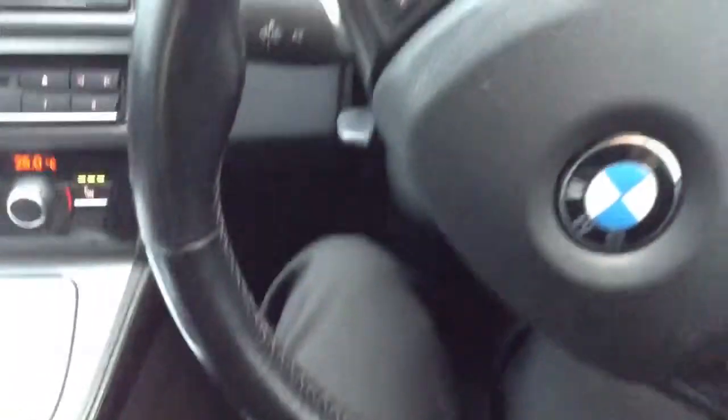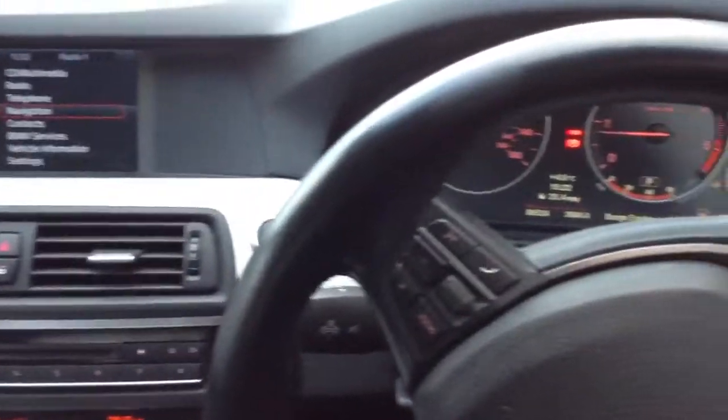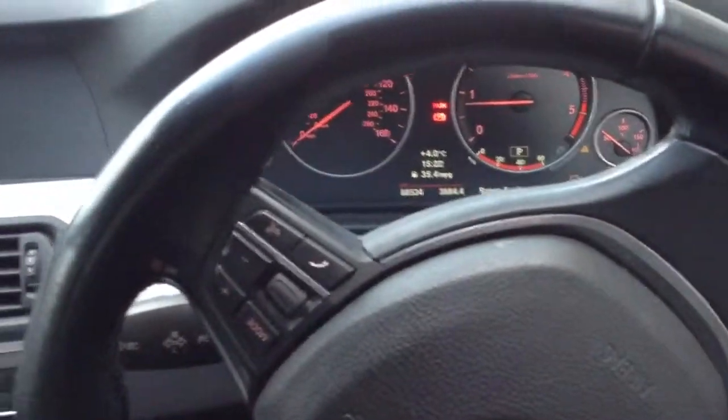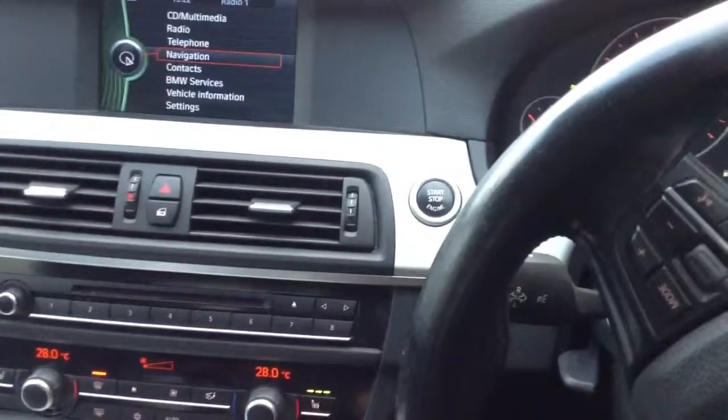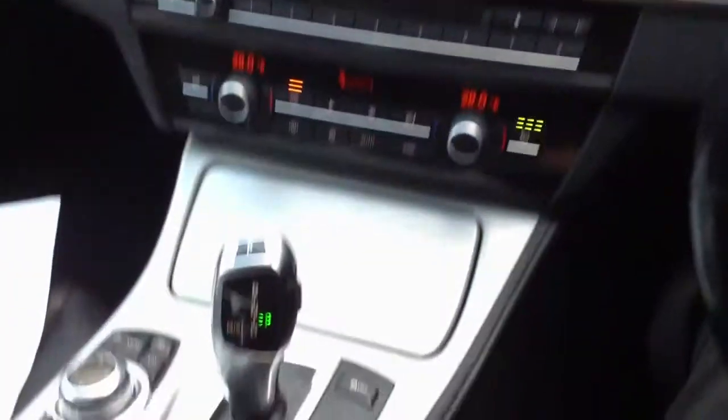There we have it — the 2010 BMW 520 Diesel SE Automatic. Nice spec on the car, and the outside is in very nice condition. Mopping and polish here and there, a couple of alloy refurbs, maybe two new tyres on the rear — and a good looking car for its age.